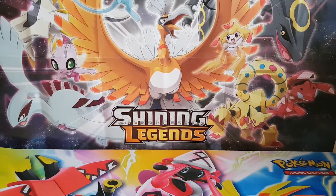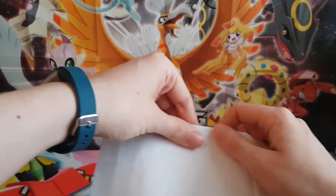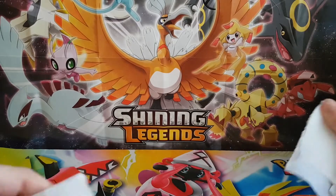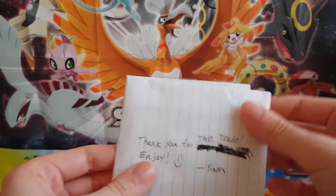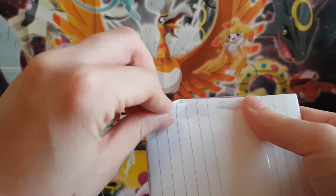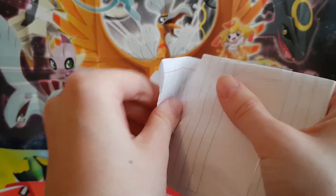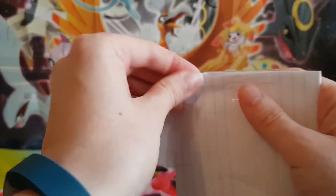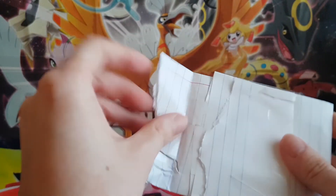Okay and then next, this one is from beautyofpokémon on Instagram. Let's just open this up, here we go. Thank you for the trade, enjoy from Sam. I will be putting the links to everyone from Instagram in the description below. So be sure to follow them, they were really really cool people.